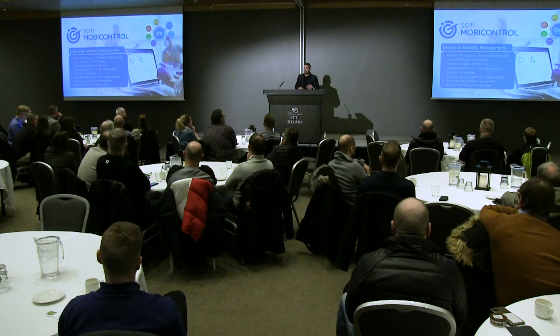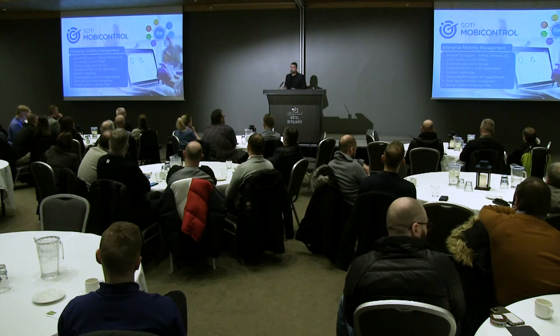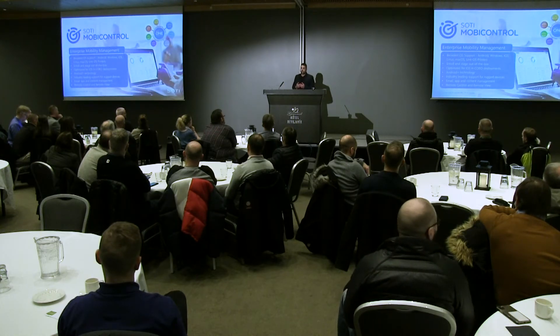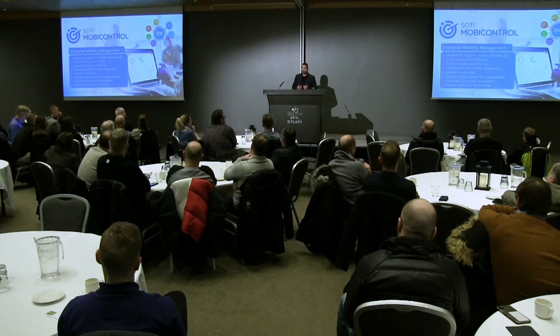We can help you with enrolling and staging devices out of the box, whether it's with Google Zero Touch, Apple DEP, or Samsung KME. Our background, as you saw with our customers, is the rugged industry. Having come from VMware and AirWatch, I can honestly say that we are on par with market leaders when it comes to managing devices, whether it is rugged for blue-collar or white-collar devices.